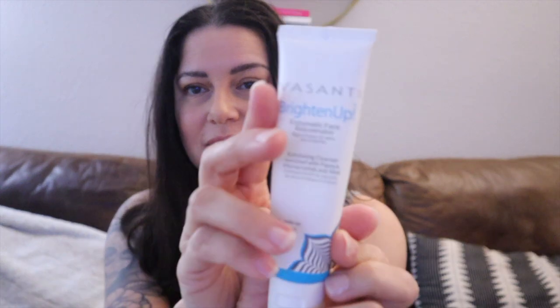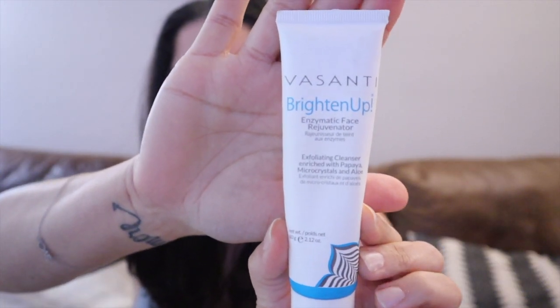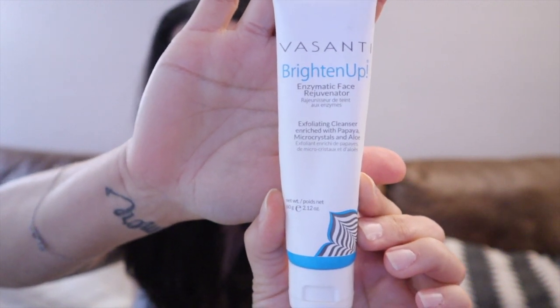It says Vasanti Brighten Up Enzymatic Face Rejuvenator. Definitely a yes. You've got to find it somewhere — I got this in a FabFitFun box a long time ago. This literally has micro crystals and aloe, and that's what I loved about it. It was the perfect face scrub. I don't normally like face scrubs — I usually use a vibrating brush to exfoliate my face — but when you find a face scrub with those little micro scrubs, you cannot beat that. It's perfect for when you're traveling and don't want to carry too much stuff. This is awesome. In fact, doing this video makes me want to buy this again.